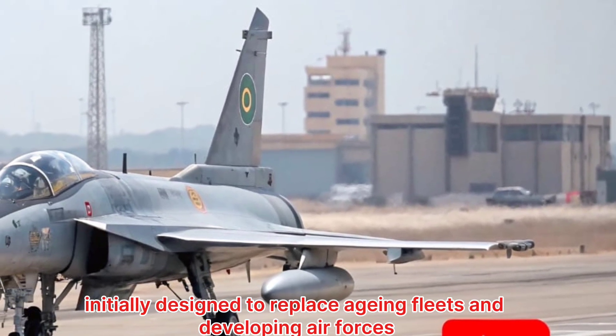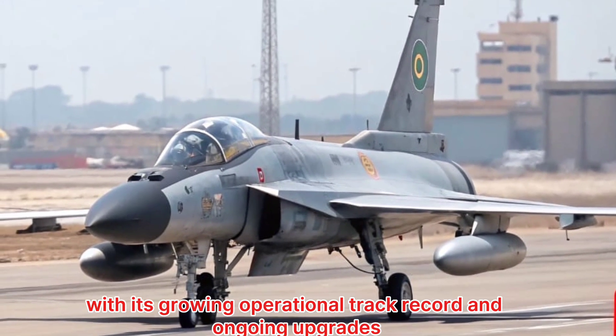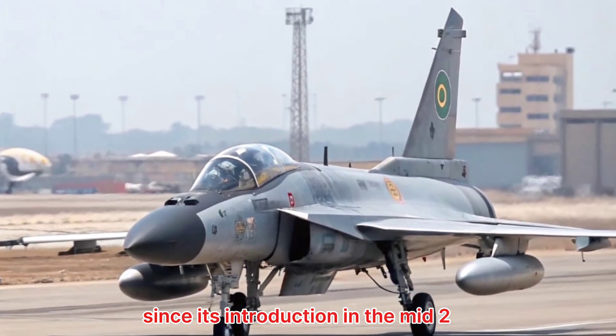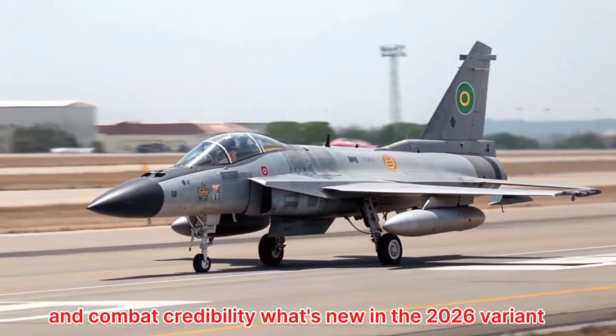Initially designed to replace aging fleets in developing air forces, the Thunder has exceeded expectations with its growing operational track record and ongoing upgrades. Since its introduction in the mid-2000s, it has steadily climbed the ladder in terms of performance and combat credibility.